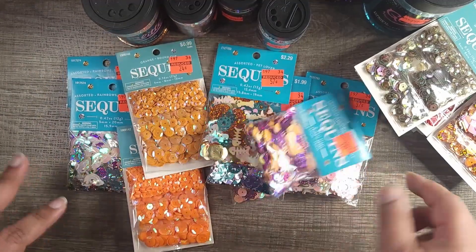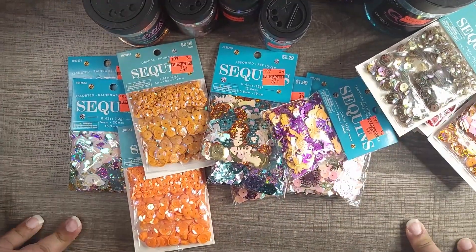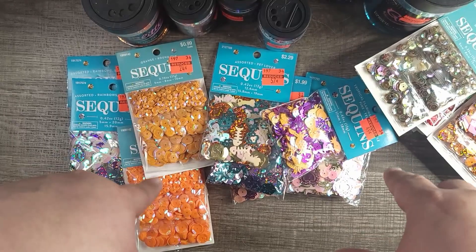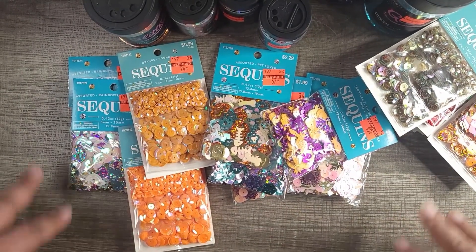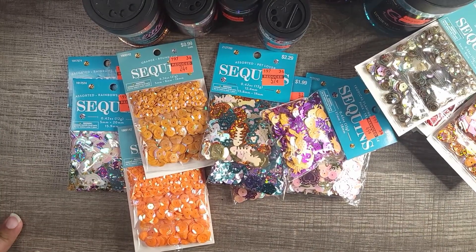Okay, and that was my little haul for the jackpot! Like I said, if you found any of this, leave a comment. Don't forget to subscribe and have a blessed day — bye bye! I'll see you next time.